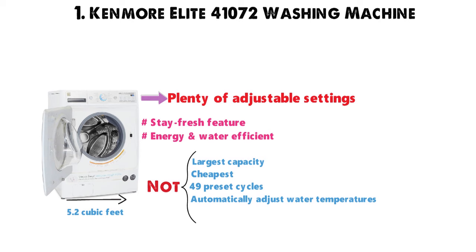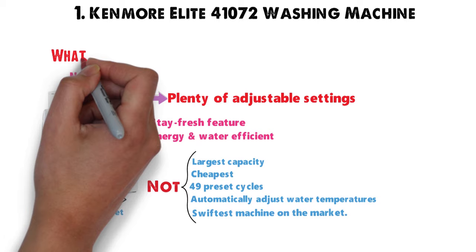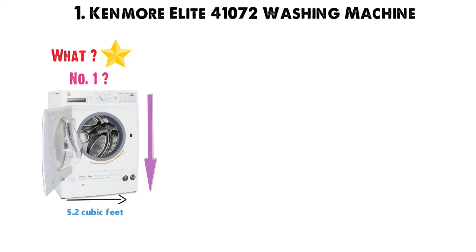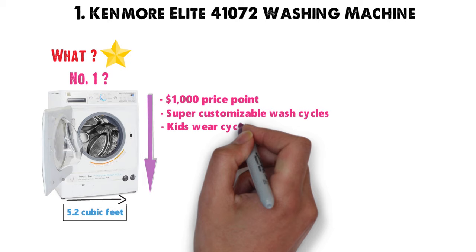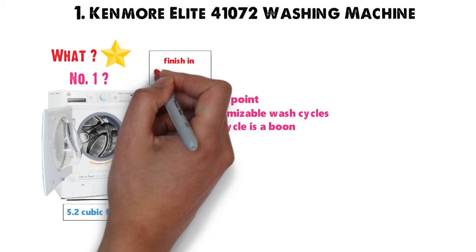So why is it number 1? What makes this the best washing machine overall? It makes compromises in all the right places. It can handle a very generous amount of laundry with a capacity of 5.2 cubic feet. You'll also find this around the $1,000 price point. The wash cycles it does have are super customizable, and the Kids Wear Cycle is a boon for many families. And as long as you don't overpack this machine, you can expect many loads to finish in 40 to 60 minutes.